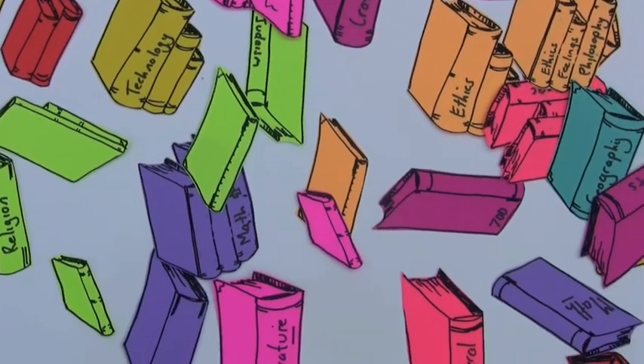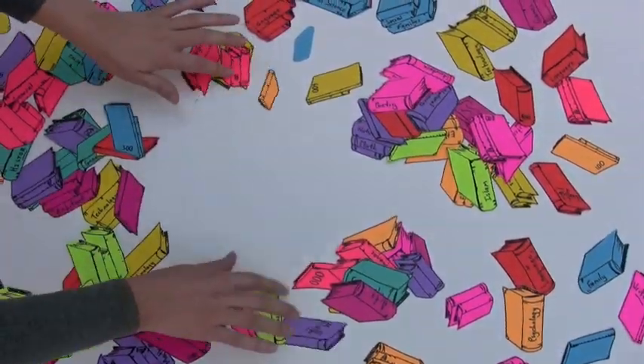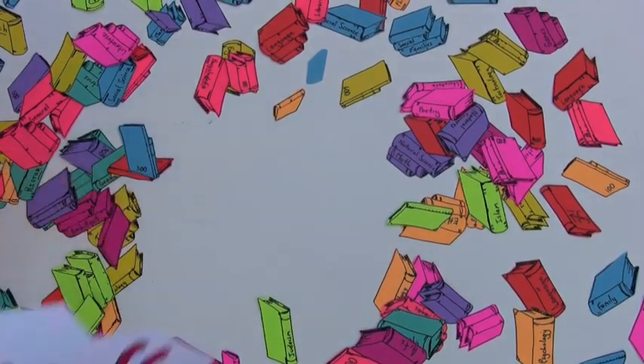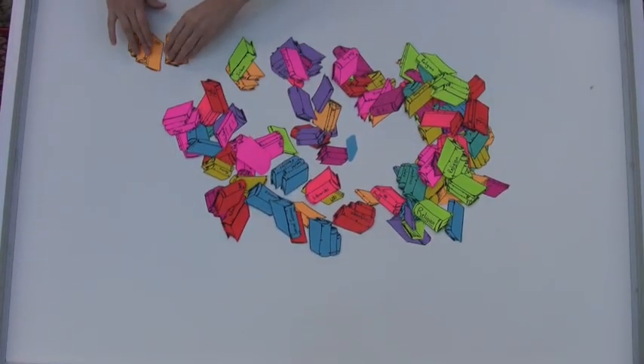Wow, there are so many books, and I only want one of them. What can I do? I can look through every one of them to find my book, but there are too many. This is just a big mess! What else can I do?